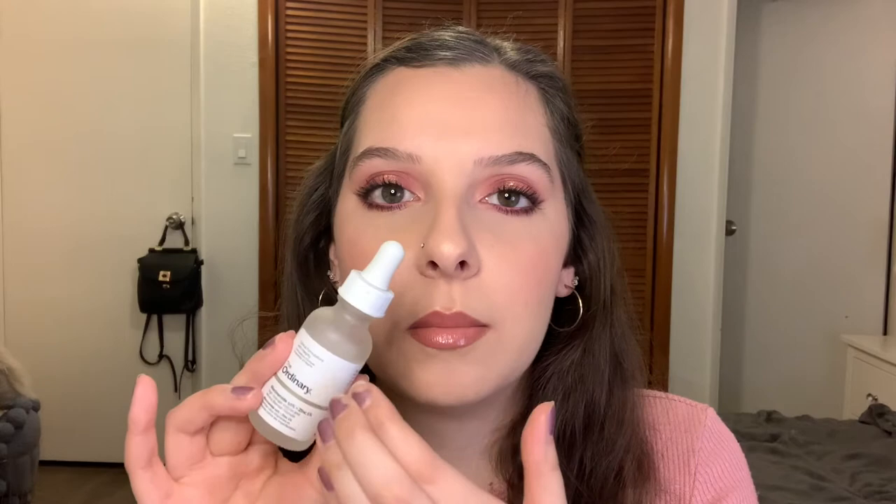The third product is also from The Ordinary — the Niacinamide 10% and Zinc 1%. I'm halfway through this bottle. I bought this and didn't use it for a while, then started using it every single day. I could not believe how clear my skin got. I would still get a little breakout from my work mask, but this is literally so good. I hear so many people say niacinamide is great for your skin — and it is. Use niacinamide, especially this one.